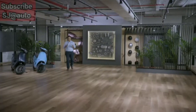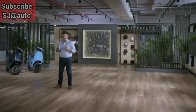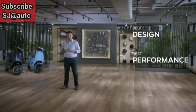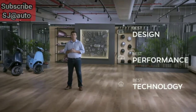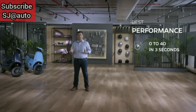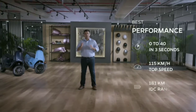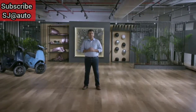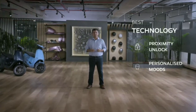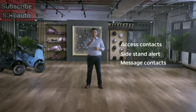So that is the Ola S1. Let's do a quick recap. The S1 has the best design — 10 stunning colors, iconic headlamps, and a large boot space for two helmets. It has the best performance — 0-40 in just 3 seconds, a top speed of 115 km/h, and a range of 181 km on a single charge. It has the best technology — proximity unlock, moods, personalized vehicle sounds, voice controls, and many more incredible and even magical features.